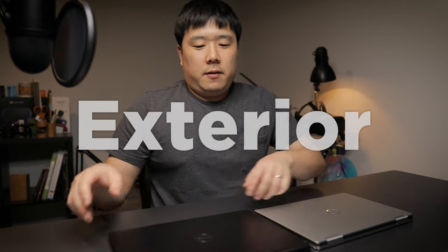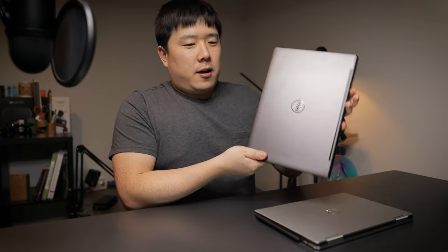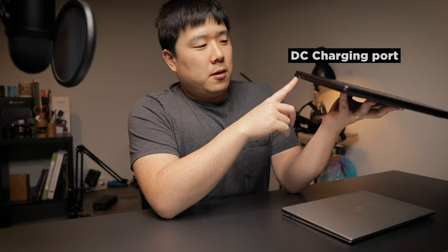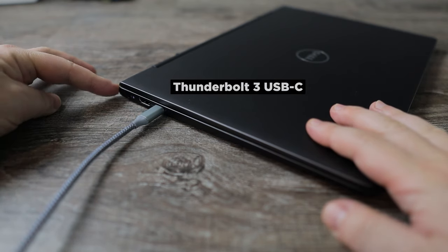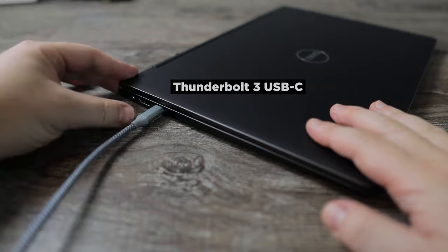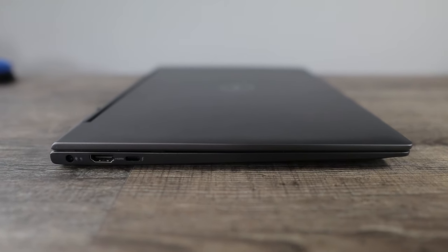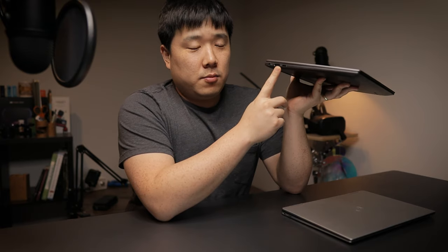Let's start from the exterior. The Inspiron is a dark gray — not completely black because of the reflectiveness, especially with the light here. It has a simple Dell logo. On one side, there's a DC barrel charger, which I don't really like, and an LED charging indicator. There's also a full-size HDMI port — keep that as a note, as you don't have that on XPS. So full-size HDMI port is definitely a plus, and for some people, that's going to be a deal breaker for XPS.